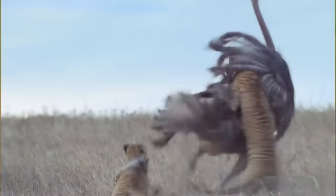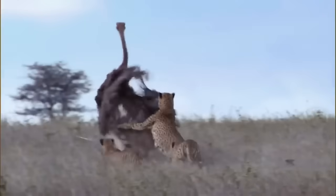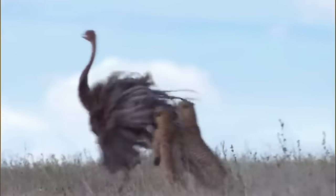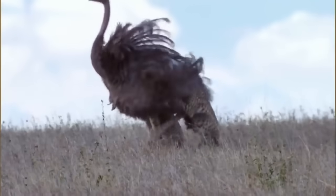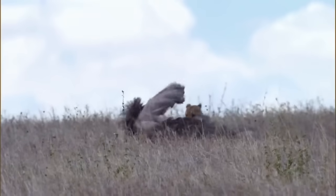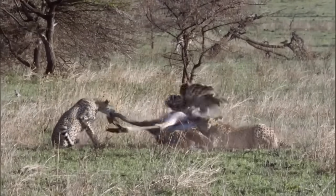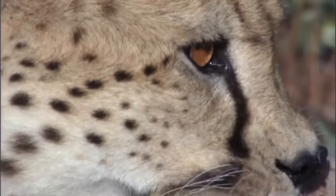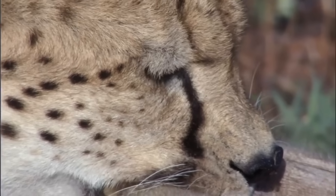The female is slower to realize the danger, and the cheetahs switch targets. It takes the combined effort and weight of all three brothers to bring down this powerful bird. Even now the ostrich could land a fatal kick, but the brothers are winning. Ostriches have yet to find a way to foil such tactics.